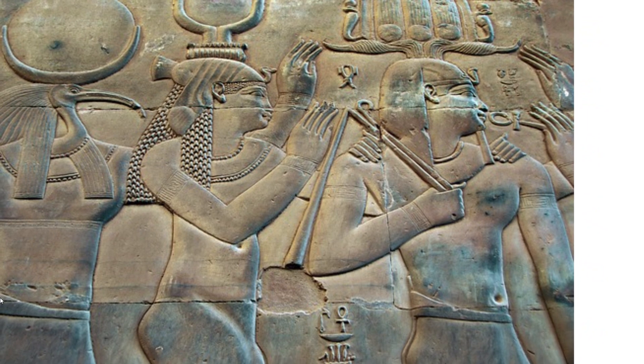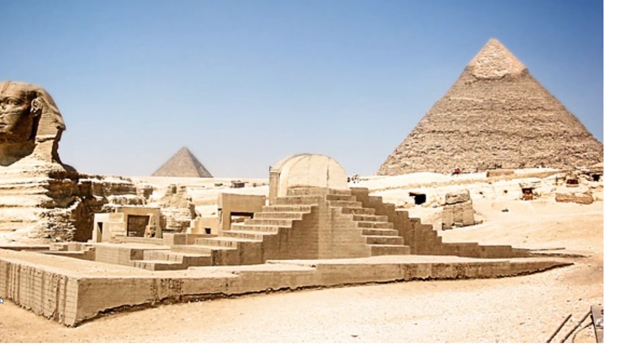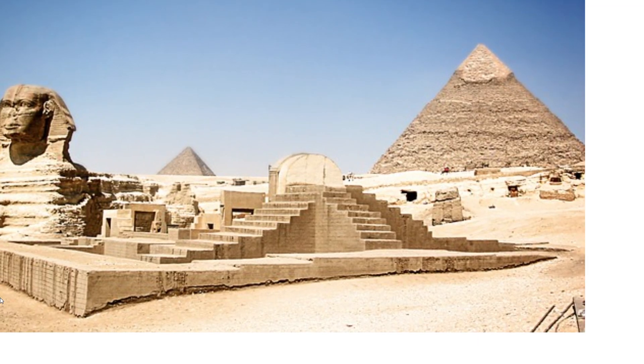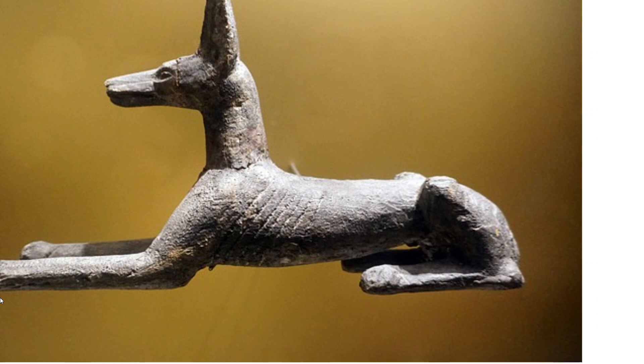Temples were built to serve as homes for Egyptian gods. There were two types of temples: cultist temples, where specific gods resided, and funeral temples for the worship of dead pharaohs. Over time, the size of temples increased to become large complexes that included new pharaohs. Each temple had a statue of the god who resided in it.